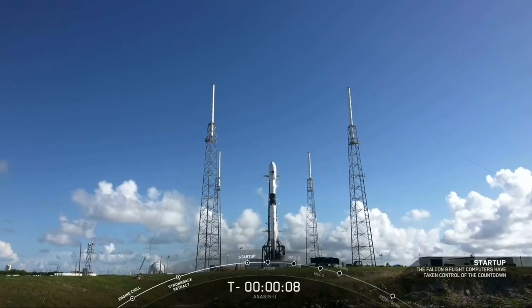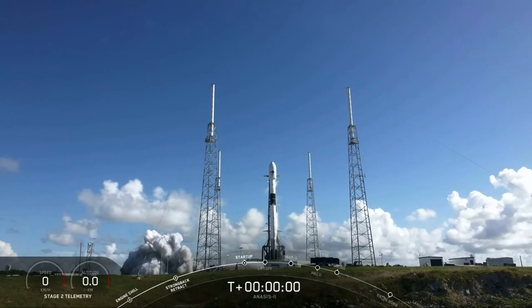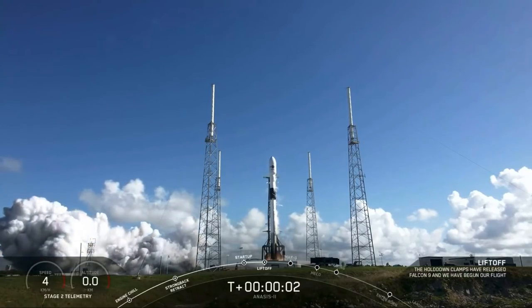10, 9, 8, 7, 6, 5, 4, 3, 2, 1, 0. Ignition. Liftoff!